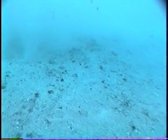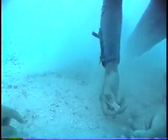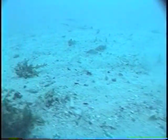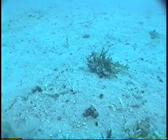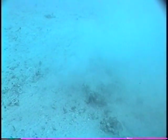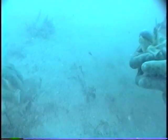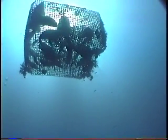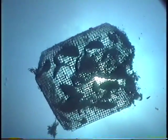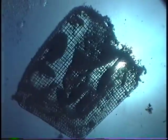The seafloor underneath is littered with the bones of the many fish that perished in this trap. The catch composition includes many groupers and snapper, as well as ornamental fish species, that in only a short time would have died, thus contributing to the growing collection of bones.